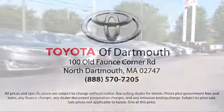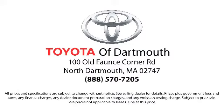So come visit us today — we're looking forward to meeting you. We're located at 100 Faunce Corner Mall Road, off I-195 in Dartmouth.